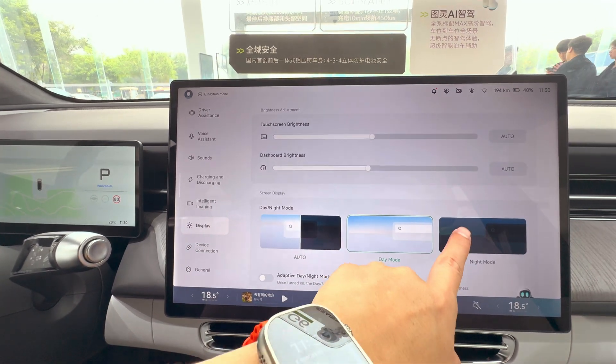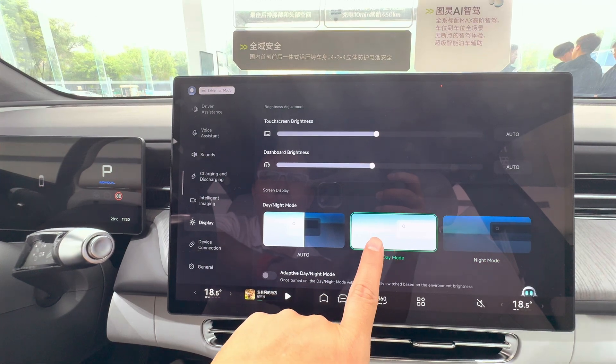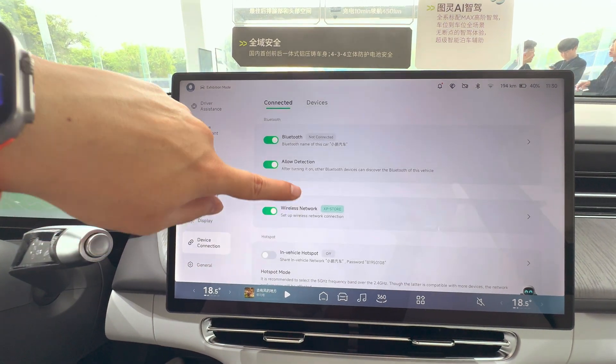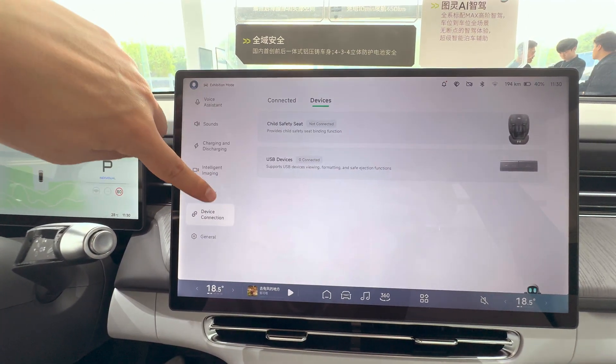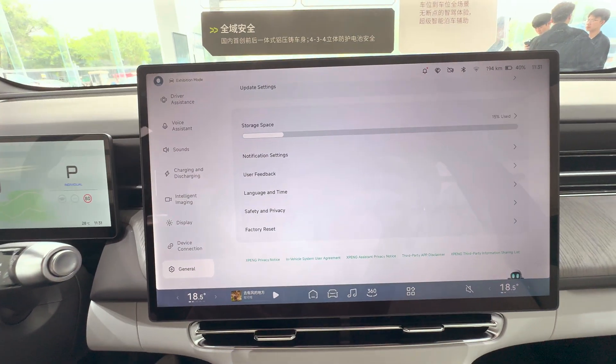It's interesting that the system can't execute English voice commands. I set it to display what it hears, and my English accent isn't that bad — it recognized all the words accurately. So I'm starting to think the smart cabin features might be different from those in the G9.